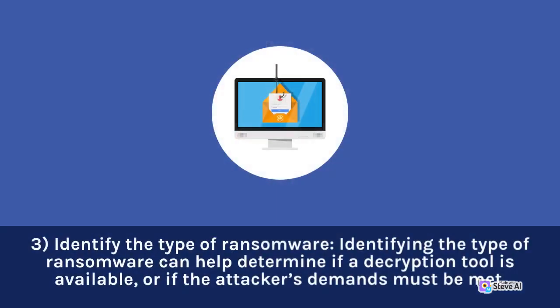3. Identify the type of ransomware. Identifying the type of ransomware can help determine if a decryption tool is available, or if the attacker's demands must be met.